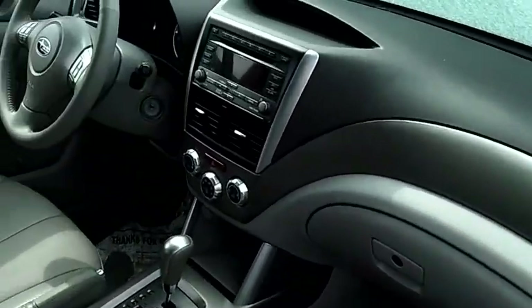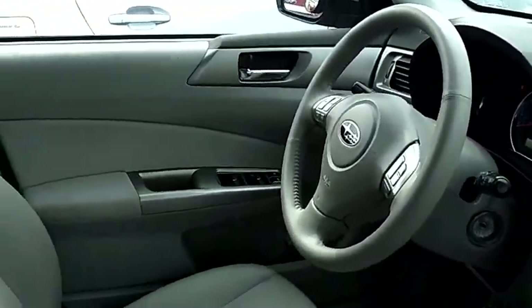It also has power windows, power door locks, heated seats, and multi-disc MP3.